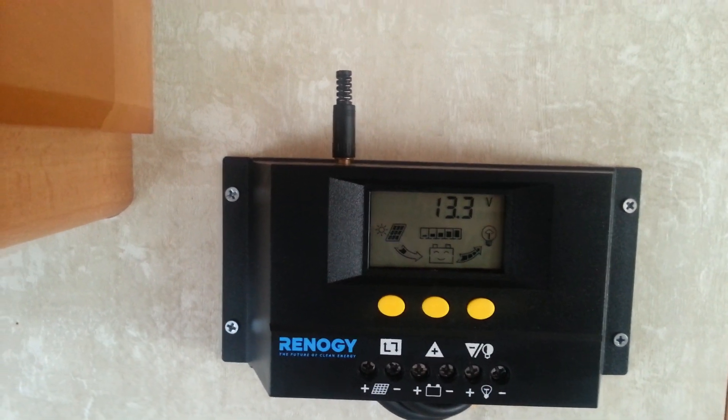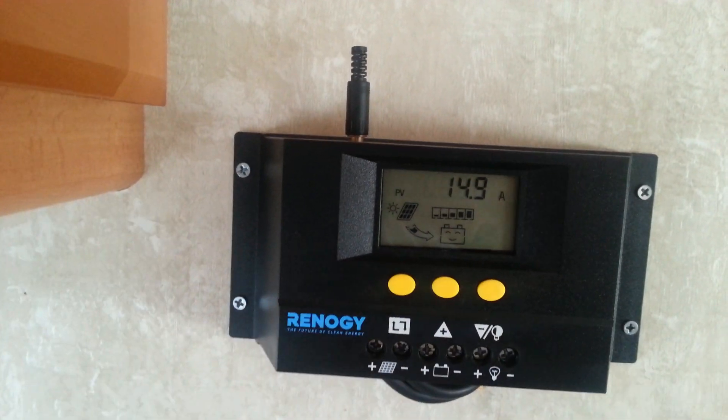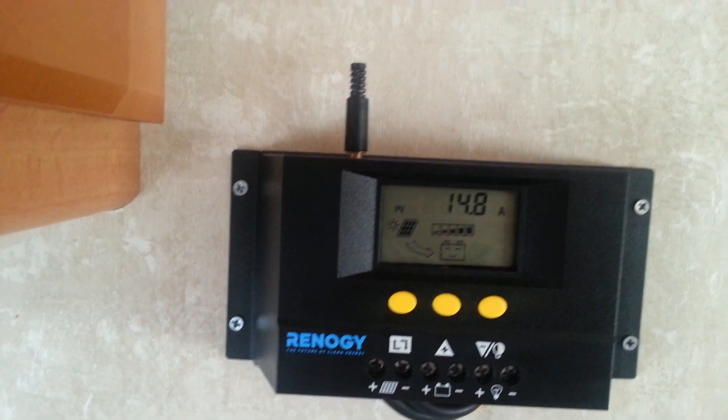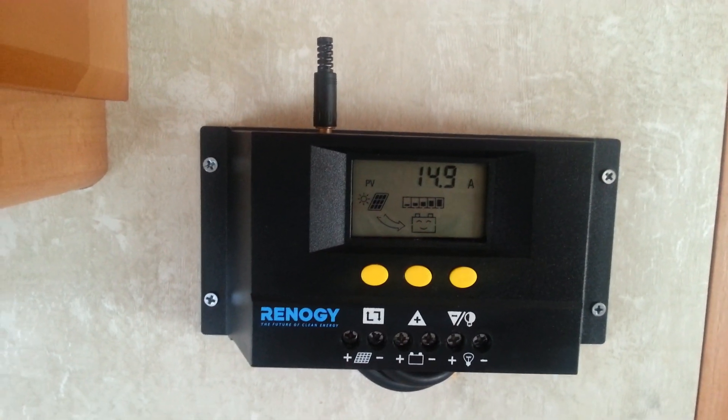It's a mostly cloudy day. The most I've ever pulled in is about 18 amps and as you can see we're just under 15 now. So it's working out really well. Talk to you all later.